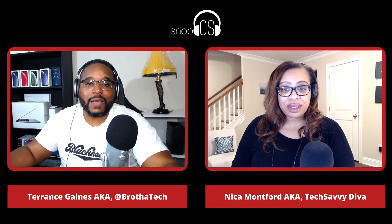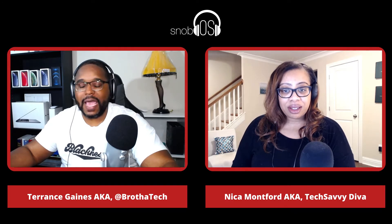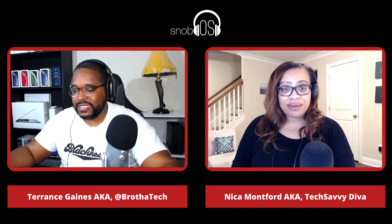This is Terrance Gaines aka Brother Tech and Nika Montford aka Tech Savvy Diva, and you're listening to the snobOS show — the show for Apple snobs where we talk all things Apple and then some.